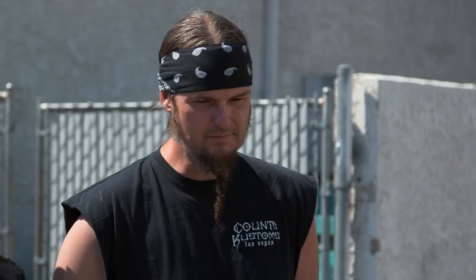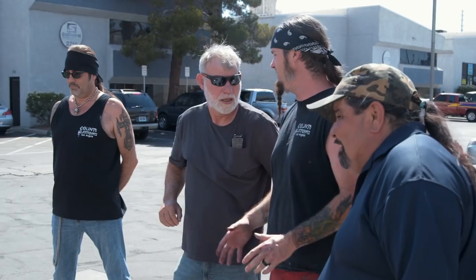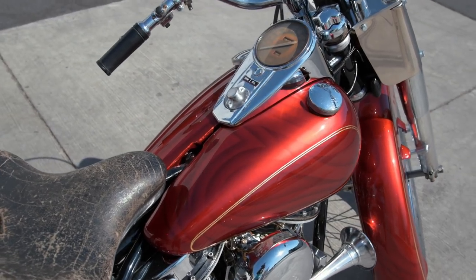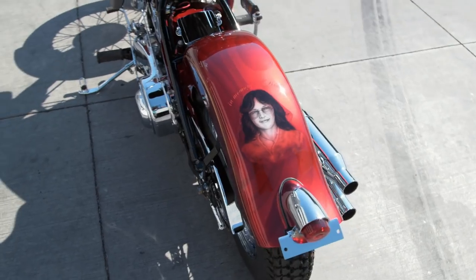Ryan, this paint job is just awesome. Tell me about it. Ernie, when Rex brought the bike in, it had an old, faded candy paint job. It needed to be freshened up, and I needed a little class, so I added the gold leaf pinstriping. And of course, a picture of Betty.